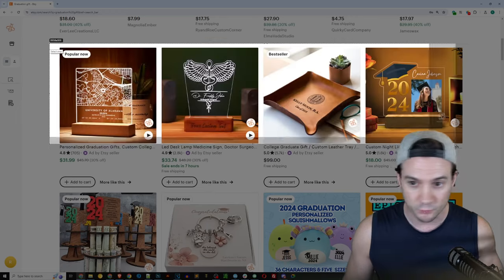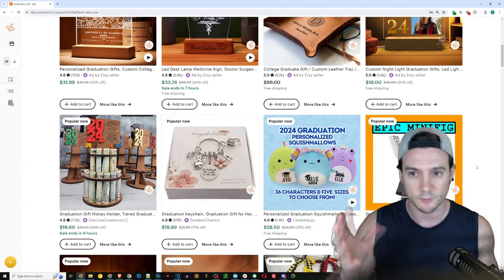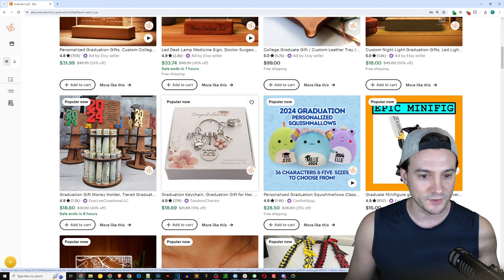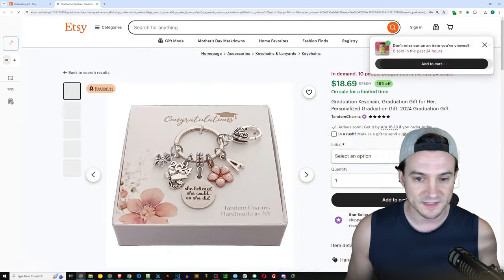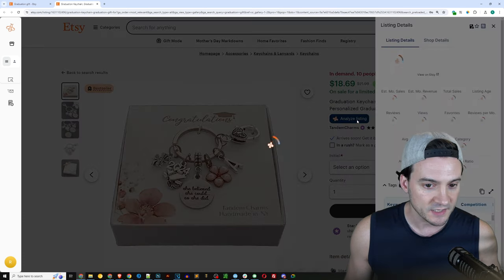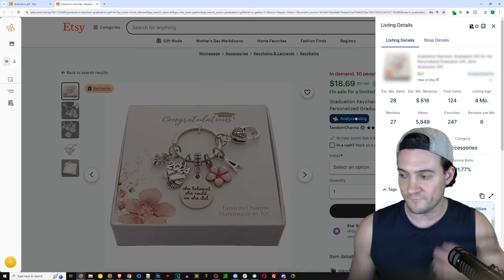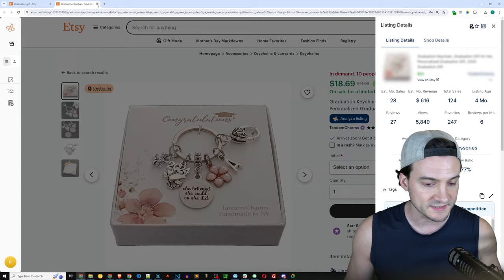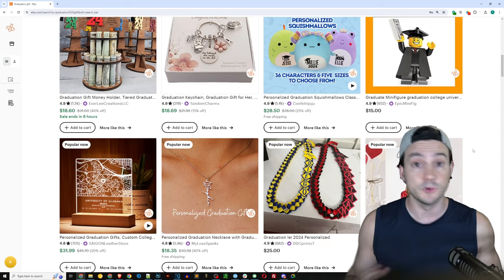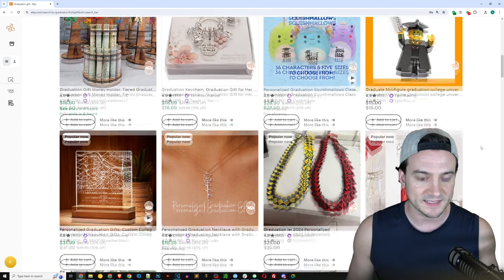Out of the first row of organic search results, three of the top four were light-up acrylic block type things. There's also a graduation gift money holder and a graduation key chain. Let's run Everbee on the key chain — if you were able to fulfill this, it's doing 28 sales a month currently, and listing age is only four months. It's interesting that we're seeing newer listings mixed in towards the top of organic results. Good for us as sellers looking to make an impact with new listings — it's not just the old existing ones getting visibility at the top.